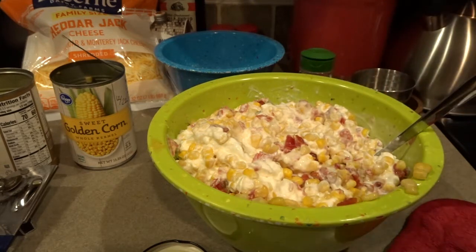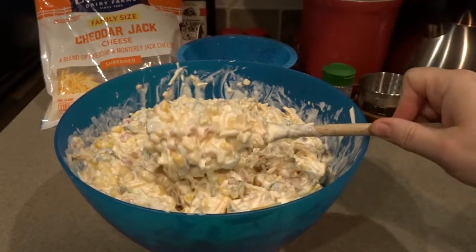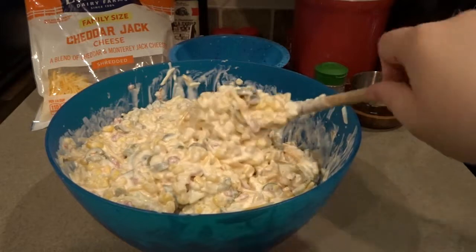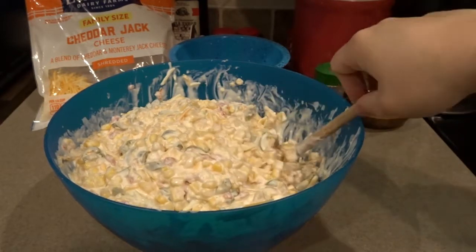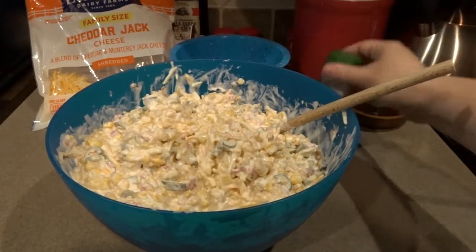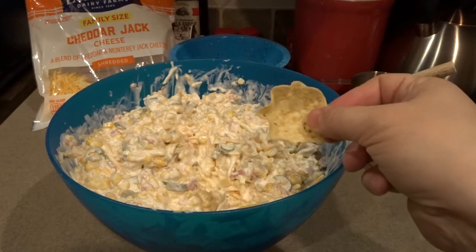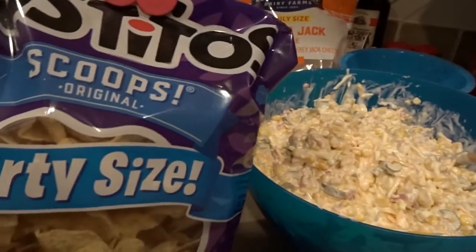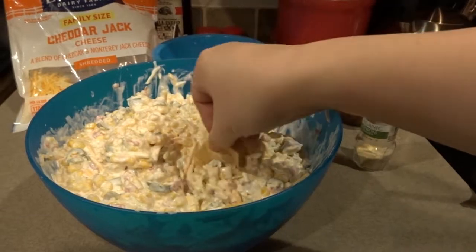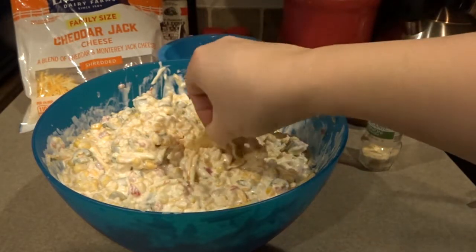I forgot to hit record a few minutes ago when I was adding the jalapeños, but I added the chopped jalapeños — some halved, some quartered, a few were whole. I also added four cups of cheddar jack cheese, a little scoop more of sour cream, and another dash of onion powder. I'm going to go ahead and test this now with Tostito Scoops — that's what we're serving with this dip. I want to make sure the jalapeños aren't way too hot and get a little corn, cheese, and all the good flavors.